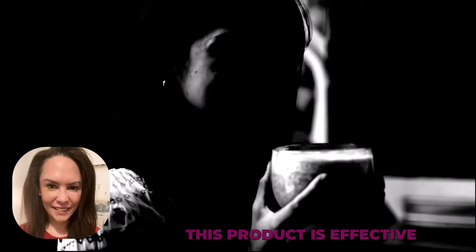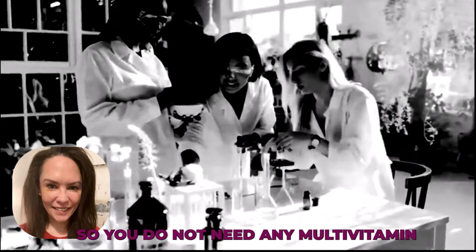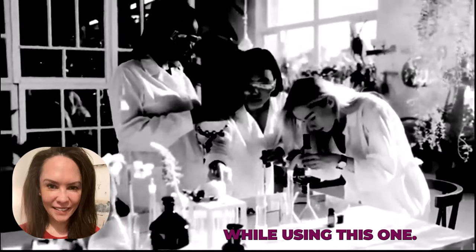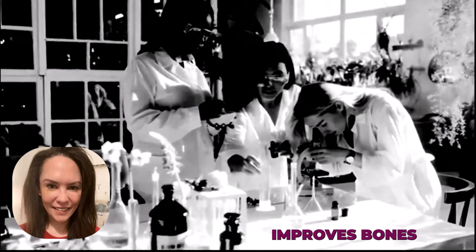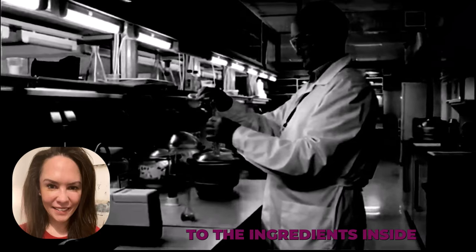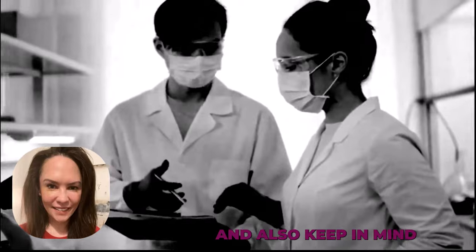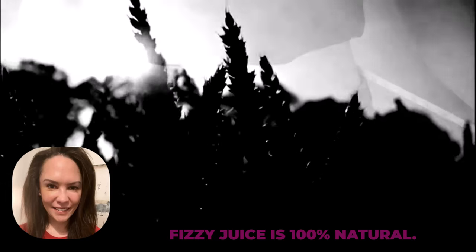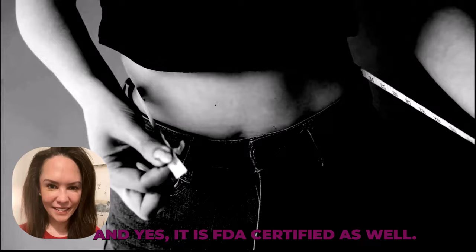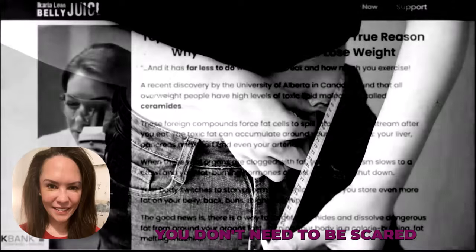Adding to its weight loss benefits, this product is also effective for maintaining blood pressure, blood sugar levels, and immunity, so you do not need any multivitamin or additional supplement while using this one. The official website also says it improves bones, joints, and muscular health. Keep in mind that the Ikaria Lean Belly Juice is 100% natural and FDA certified, so you can really trust this product.